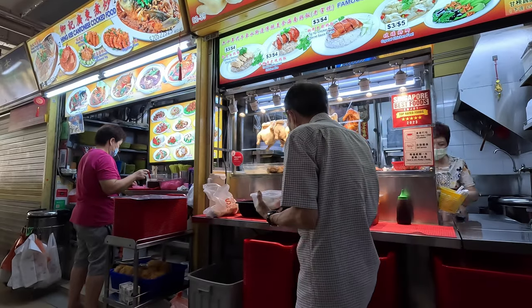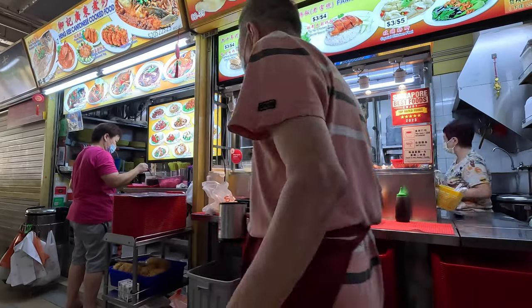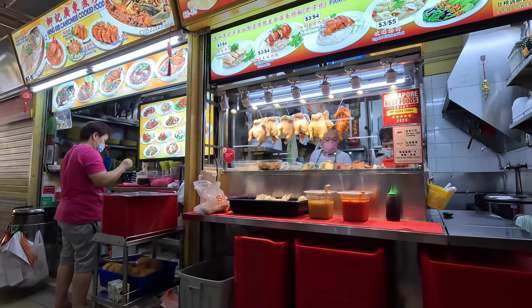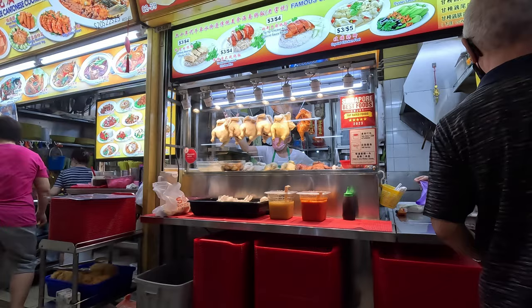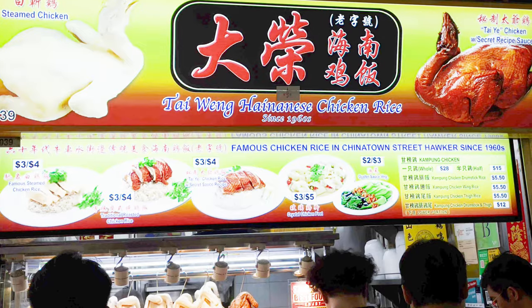The stall owner that you can see in the background — I started talking to him and he said that he'd been working making chicken rice since he was eight years old. He probably looked around about late 60s, so it's a very, very long time to be making chicken rice in Singapore's extreme heat, because the market was not air-conditioned at all.